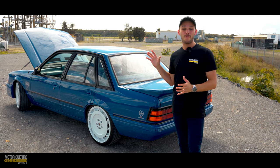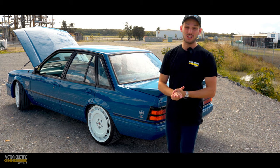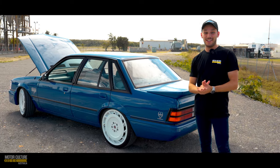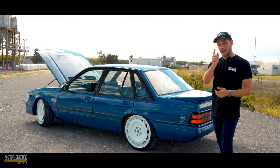If you are wondering — is this a genuine one of 500 ever made? Unfortunately not, this is a tribute, but it is about as close as you're going to get to one of the 500.